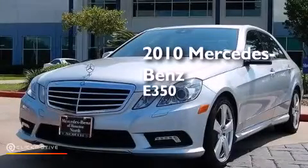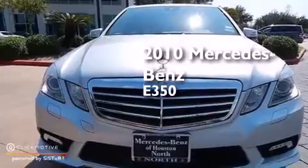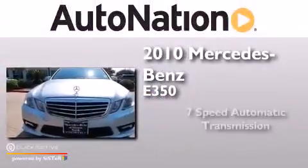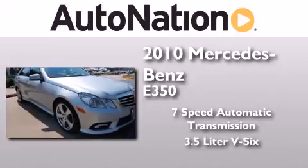This is a certified pre-owned 2010 Mercedes-Benz E350. This car has a seven-speed automatic transmission and a 3.5-liter V6.